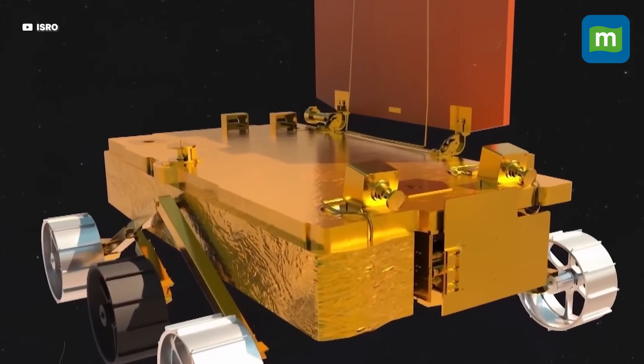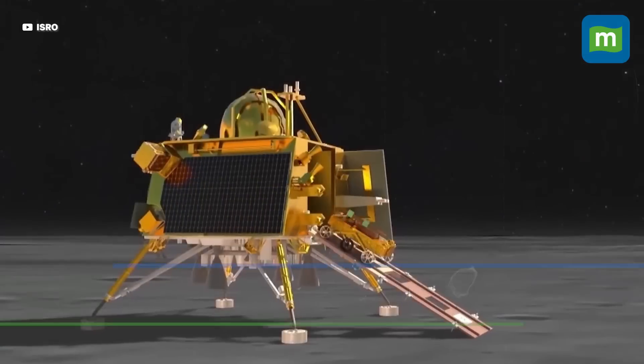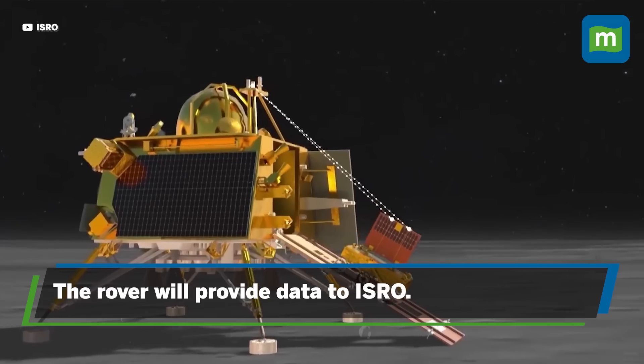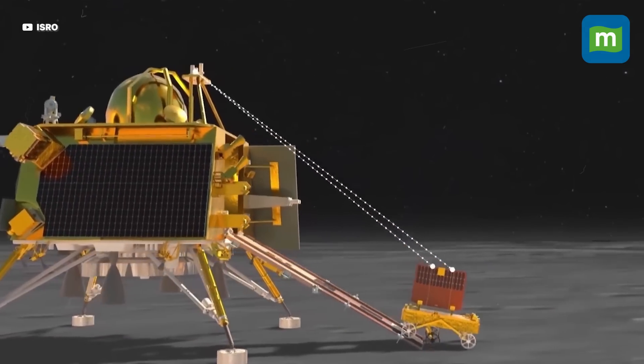The rover has instruments configured with payloads to provide data on the moon's surface. The rover will transfer the data to the Vikram lander, communicating it with ISRO on Earth.